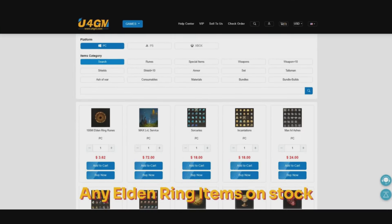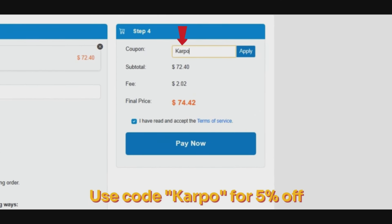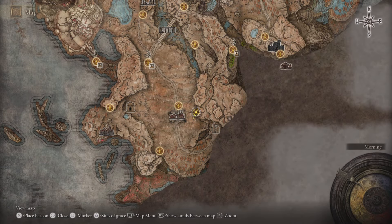Before we do, if you're looking for cheap Elden Ring runes, items and more, head over to u4gm.com and use the code 'corporal' to get five percent off. Thanks to our sponsor today.